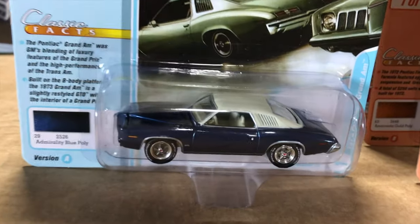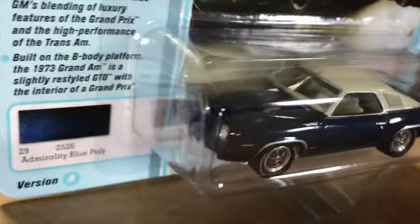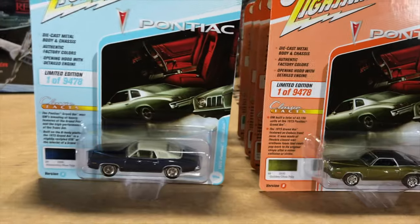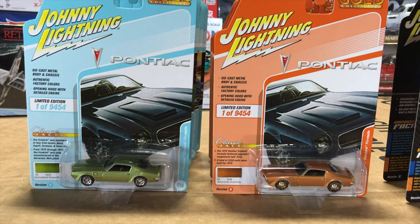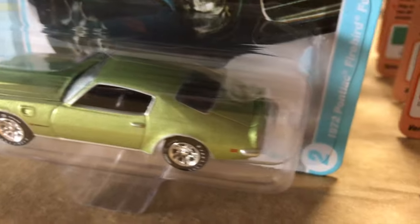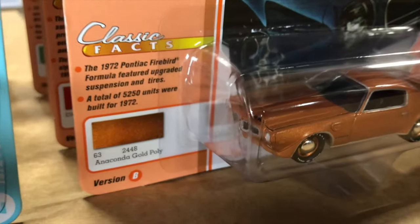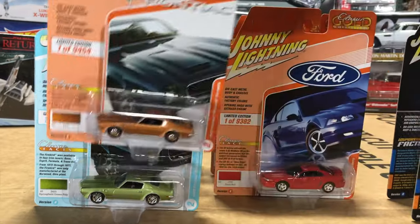The '73 Pontiac Grand Am Version A is in Admiral Blue with an off-white vinyl top and white interior. Version B is in olive green with a black vinyl top and black interior to match — great detailing and chrome wheels. Second car is the 1972 Pontiac Firebird Formula. Version A is in a great-looking green called Springfield Green with chrome decals. Version B is in Anaconda Gold — a super '70s color — with white letter tires.